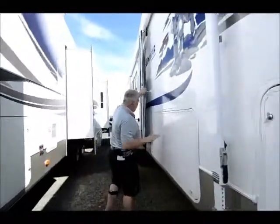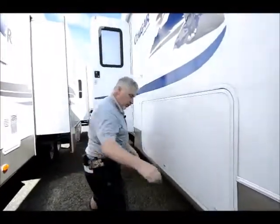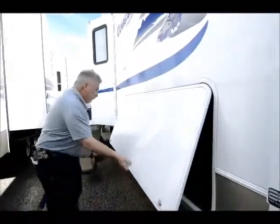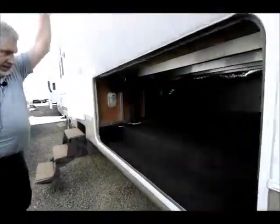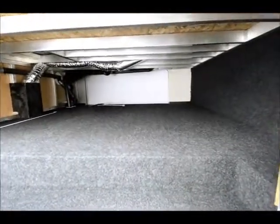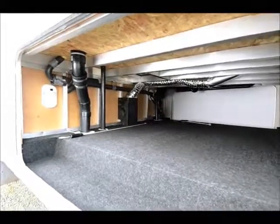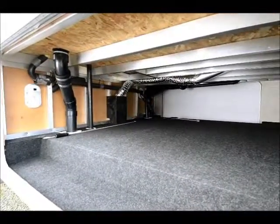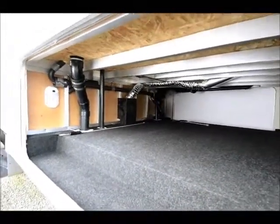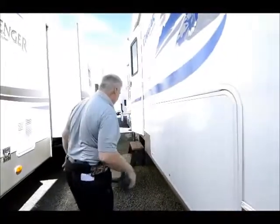There's also a big pass-through storage area here — it's a pretty good sized storage compartment. If you look inside, you'll see just how much room you get. You can see the aluminum structure up against that bulkhead right there, which gives you an idea that they're serious about aluminum structure on this unit. They build them well, they build them to last, and this is something you'll have years down the road.